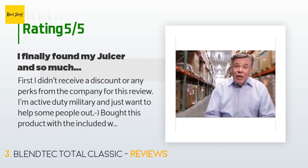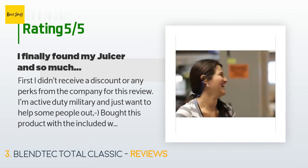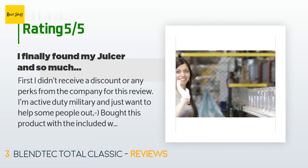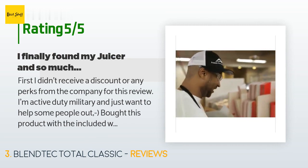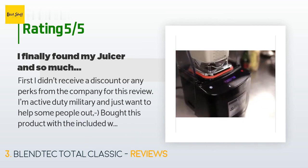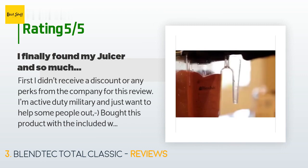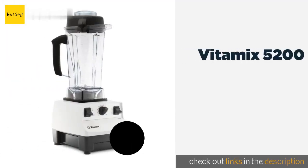A customer said: 'First, I didn't receive a discount or any perks from the company for this review. I'm active duty military and just want to help some people out. I bought this product with the included Wild Side jar for $238 on Cyber Monday and took the NutriBullet back to Best Buy. The reason I bought one: I like making my own juice with whole fruit for me and the family. I have a juicer but it's cumbersome and messy — you get a small amount of juice and a lot of pulp to dispose of. I needed a better option.'